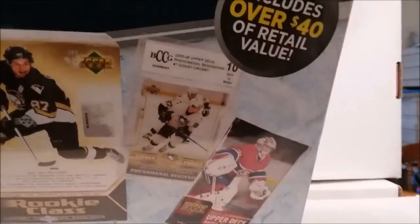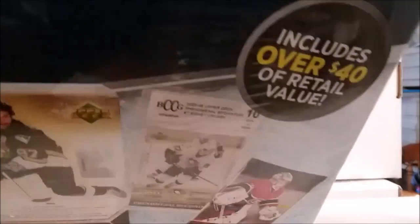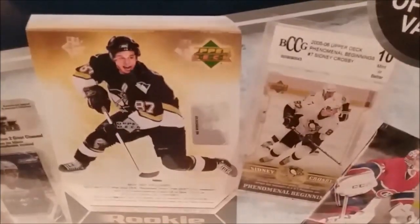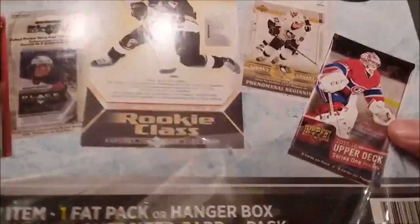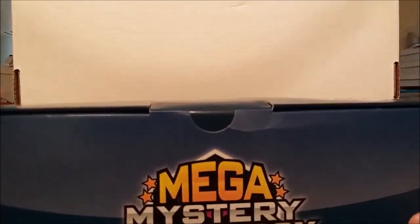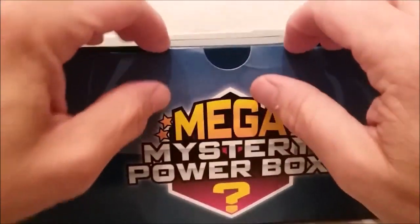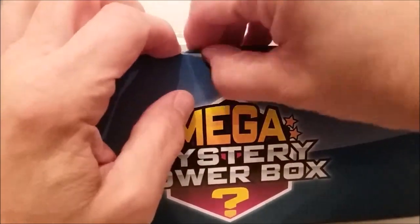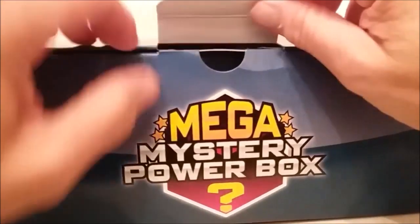Our Myers today also has some Topps factory sets for 2020, plus some MVP Hockey — just a couple things like that. I saw they had empty boxes of football; somebody's buying whatever comes into these stores. Anyway, I'm not buying everything under the sun. I like mystery boxes and repacks better than the other stuff. One of these days I may buy a $100 or $200 box, but it's going to be something I really think is great. Let's get to this mega mystery power box for hockey.